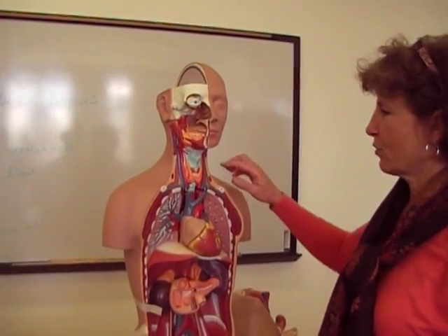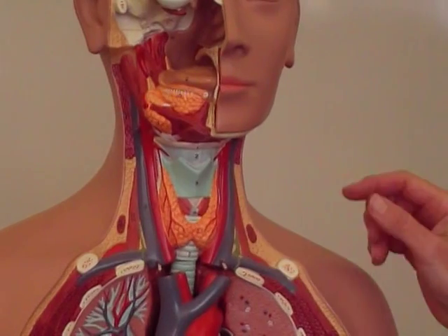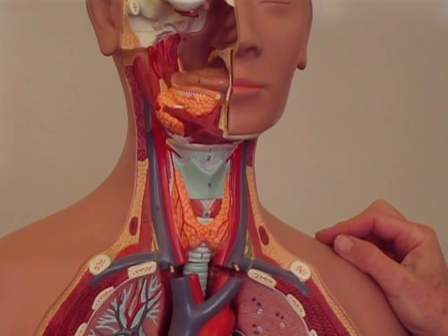The first gland we want to talk about is the thyroid gland. You can see that it sits right up here in the neck and it kind of looks like a butterfly, so it's got two general pieces connected by a little short piece called the isthmus.